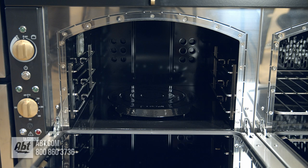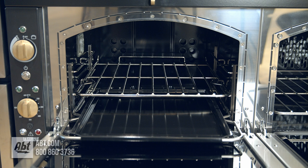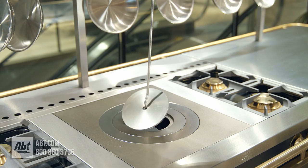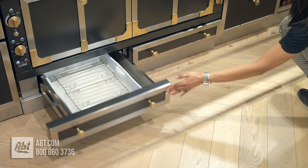Included accessories in each oven are one flat rack and one pastry tray, one large porcelain roasting dish. There are also two split roasting racks and a block hook. The lower drawer provides added storage for flat pans, racks, or baking sheets.